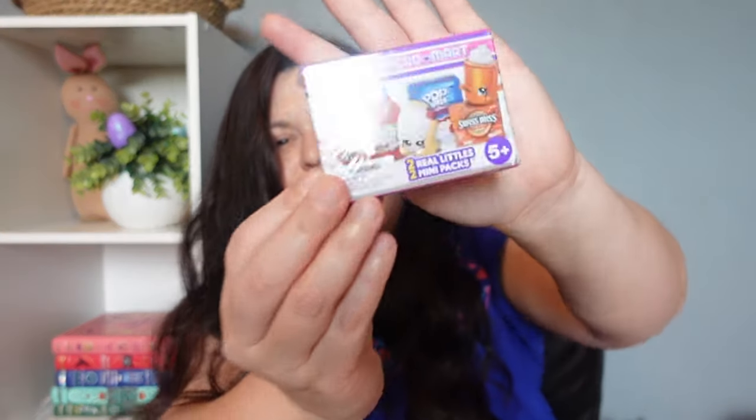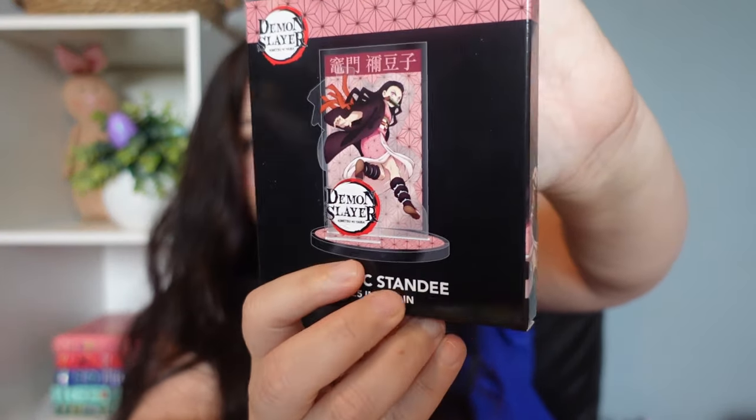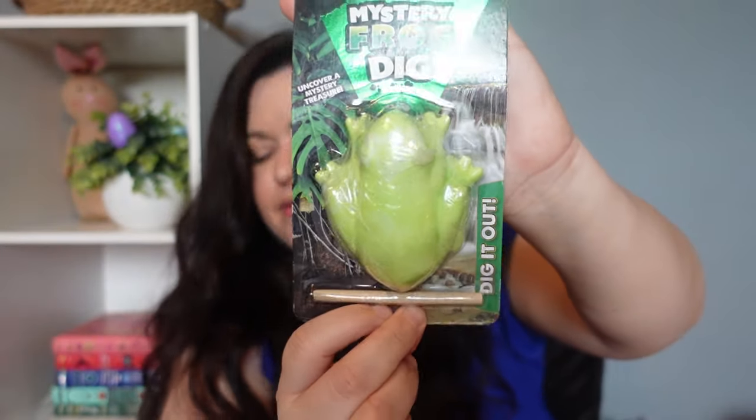I also had this Real Littles mystery box left over, so I just thought I'd throw it in. And I had one of those acrylic stands for Lydia as well, with her favorite Demon Slayer character Nezuko on it — I know she'll like that. She is also super into dig kits; she's very much my 'go outside and play, go explore' kid. So I picked her up this little mystery frog dig kit.